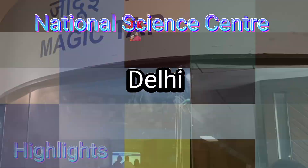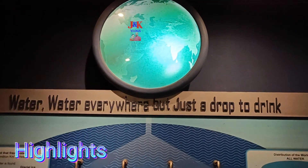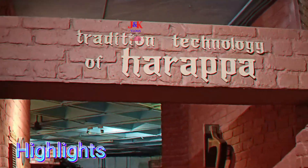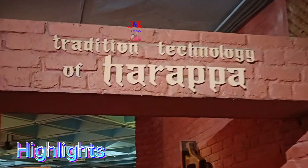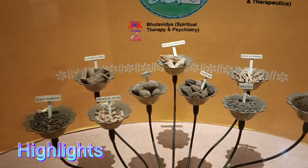The National Science Center was established in 1992. It is one of the largest science centers in Asia. It was inaugurated on 9 January 1992 by the then Prime Minister of India, P.V. Narsimha Rao. The building was designed by noted Indian architect Achyut Kanvinde.